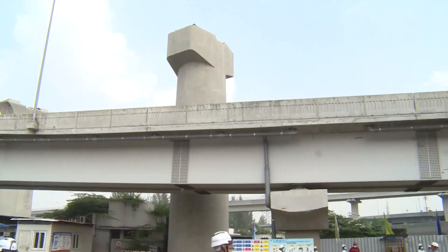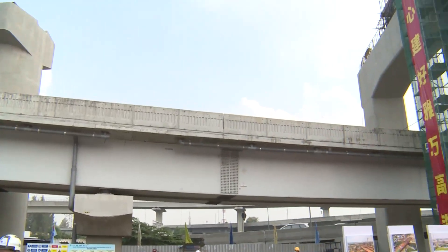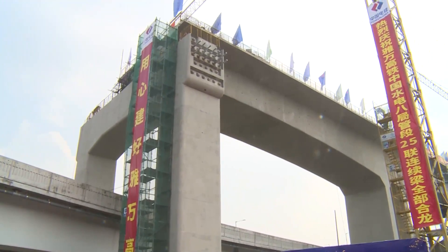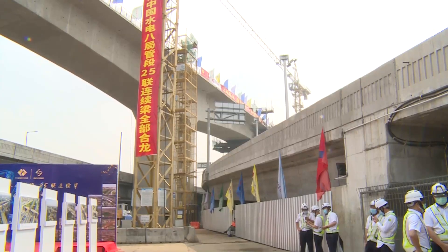I'm at Bekasi, a city located on the eastern border of Jakarta. The beam behind me, numbered DK9, is very close to the existing expressway. Therefore, its construction is considered one of the most important and difficult projects along the railway.